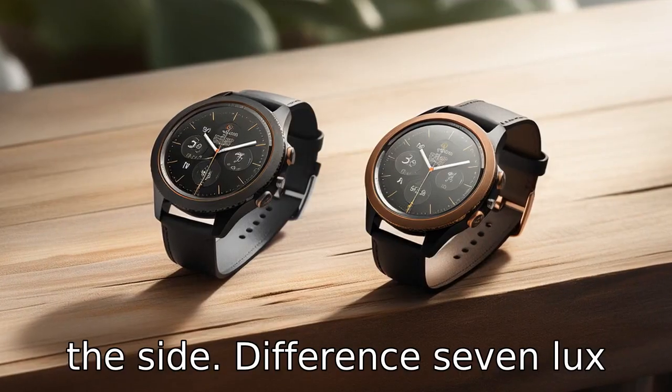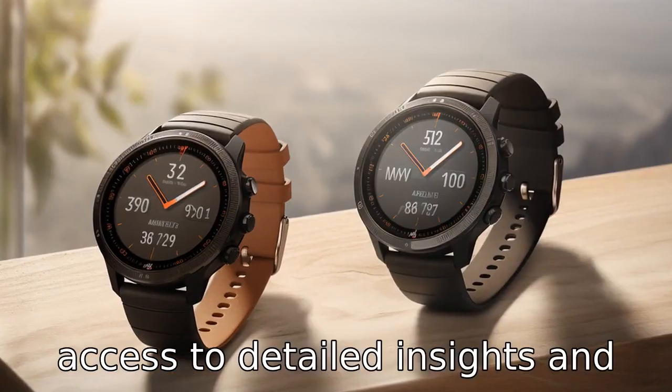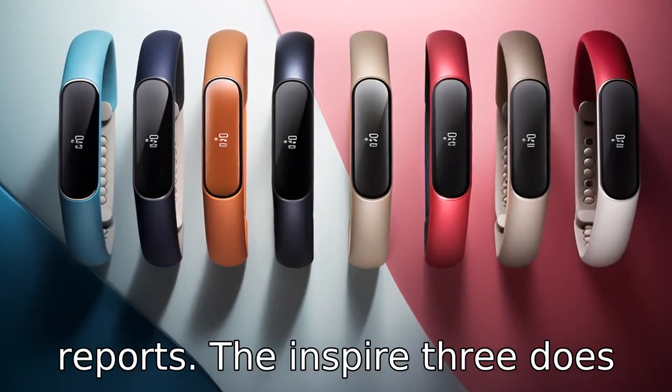Difference 7: Luxe also offers Fitbit's premium trial for six months, giving you access to detailed insights and personalised health and wellness reports. The Inspire 3 does not.